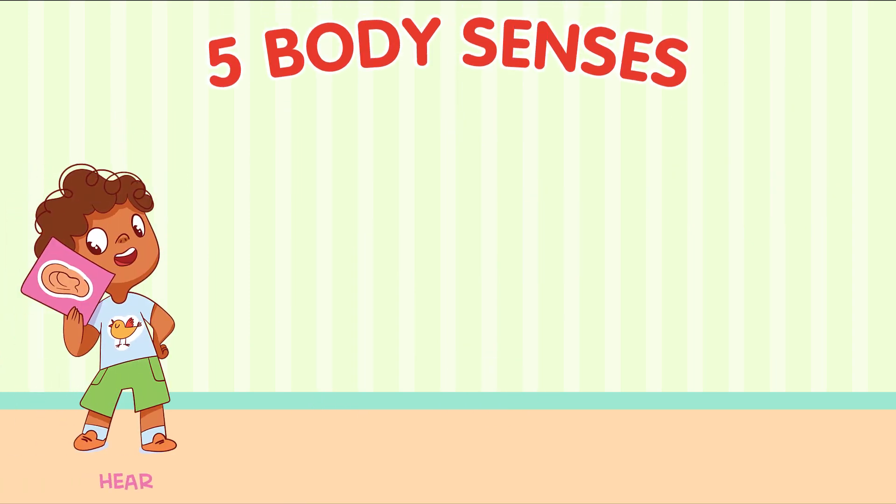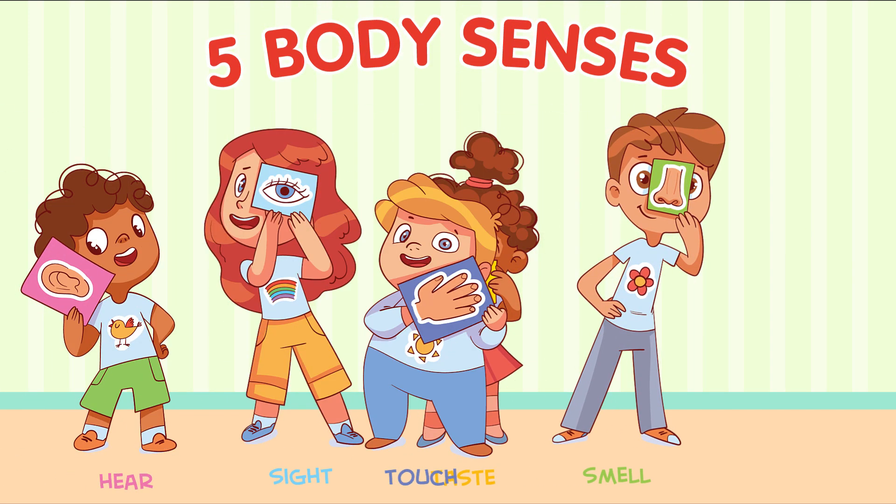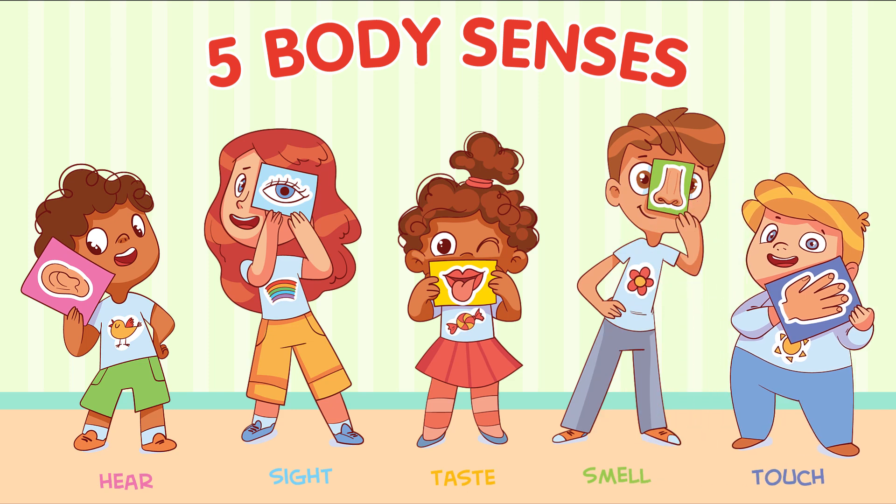Our body also has amazing senses. Can you point to your ears, nose, and mouth? Our ears help us hear sounds, our nose helps us smell different scents, and our mouth allows us to taste yummy food. Can you stick out your tongue?